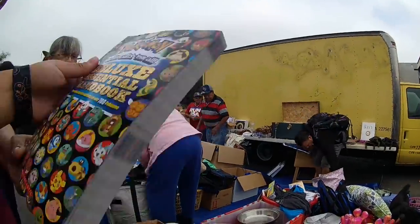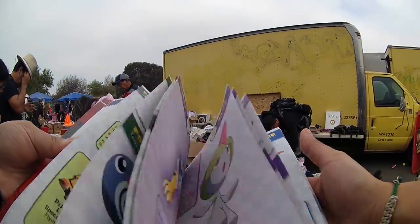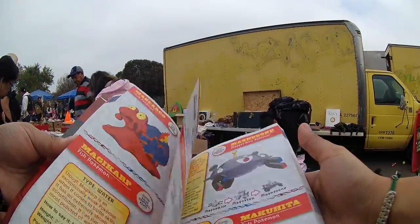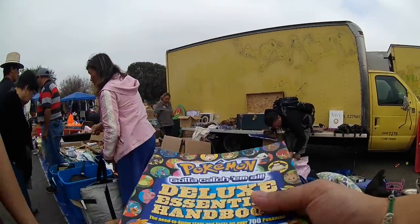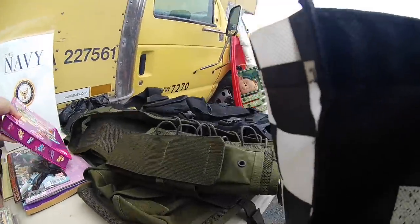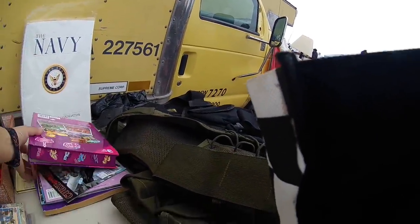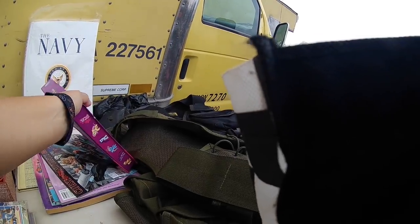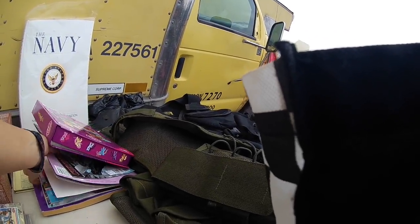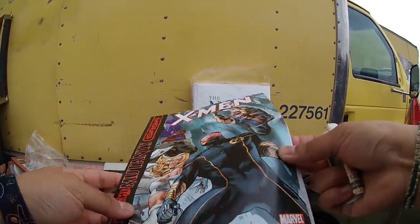Hey guys, my name is Tiffany and welcome to episode 57 of Flea Market Video Game Hunting. I'm just going to tell you straight away that this is going to be a long video. Right now I'm editing the pickups part. I already did the recap, so the recap would be like 15 to 20 minutes, but the pickups is 10 minutes by itself, so grab a drink, grab a snack, and let's get started.